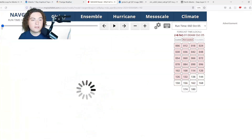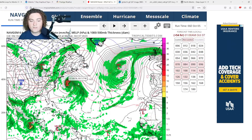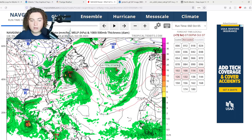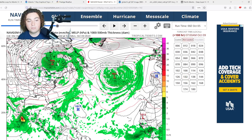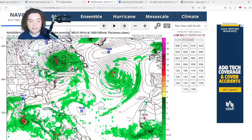The NAV GEM model has Philippe starting to organize and strengthen to a 984 millibar tropical system — potentially a strong tropical storm — as it gets a bit larger before bringing impacts to Maine, Massachusetts, New Hampshire, potentially Rhode Island, and especially Atlantic Canada. It's expected to make landfall as a post-tropical cyclone at a 974 millibar range near the US-Canadian border at 78 hours out, then merge with a frontal system potentially bringing snowfall to mountainous areas of Canada, New York, Vermont, and most of New England.